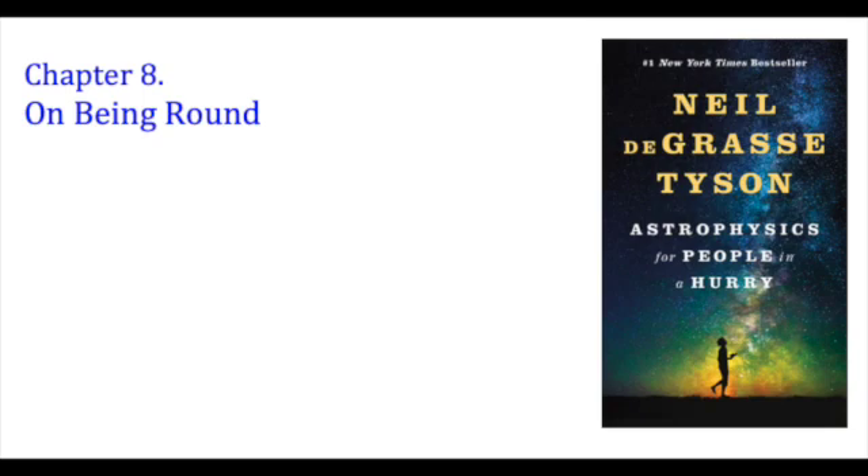The cosmic mountain-building recipe is simple: the weaker the gravity on the surface of an object, the higher its mountains can reach. Mount Everest is about as tall as a mountain on Earth can grow before the lower rock layers succumb to their own plasticity under the mountain's weight. If a solid object has a low enough surface gravity, the chemical bonds in its rocks will resist the force of their own weight.